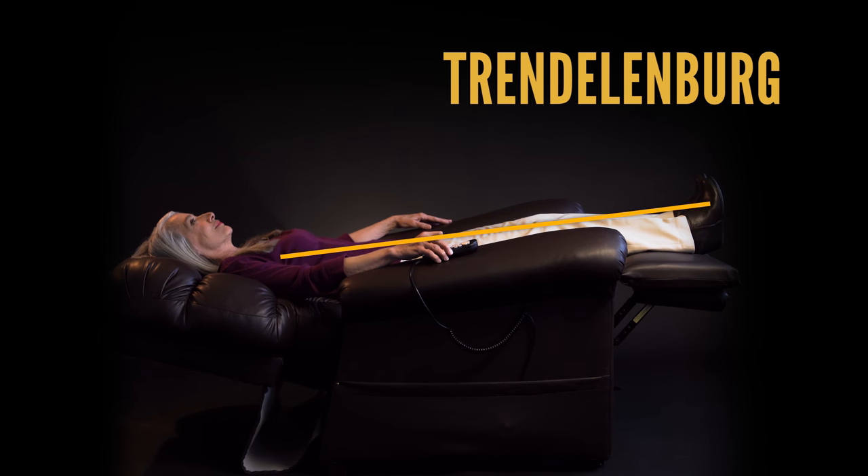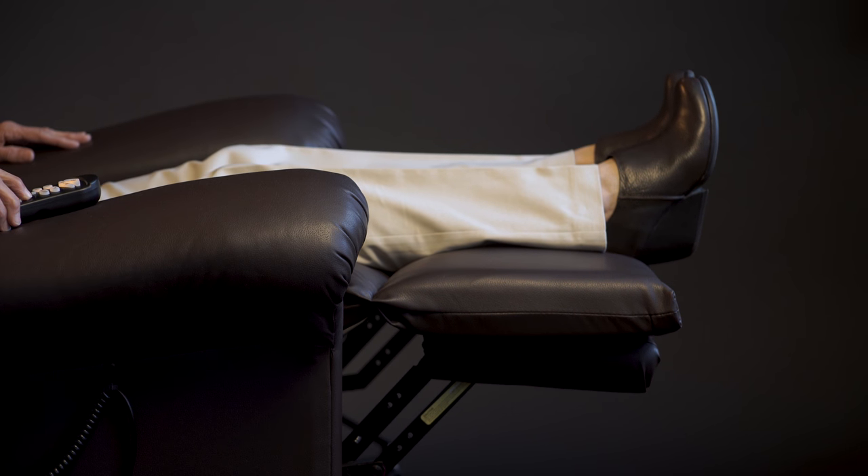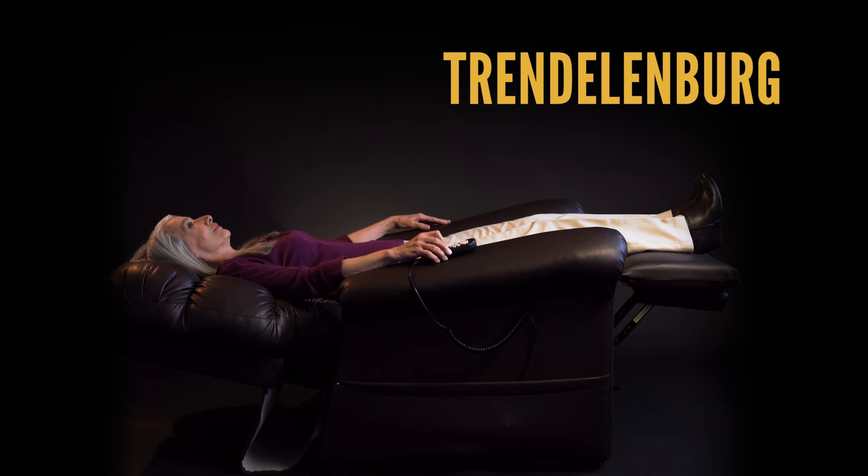The Trendelenburg Position places your feet above your heart to provide a gratifying stretch to your lower back. It can also help with swelling and edema in the lower extremities by allowing the lymph system to drain.